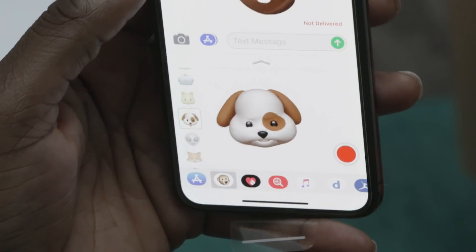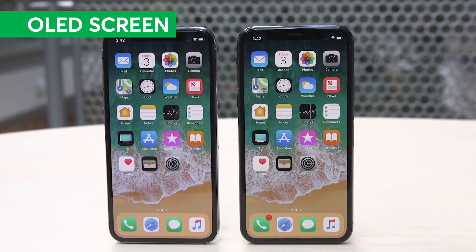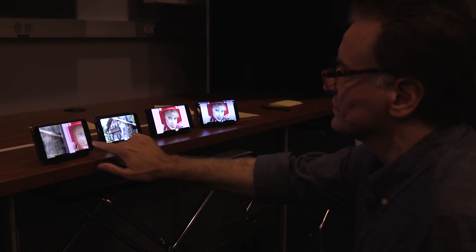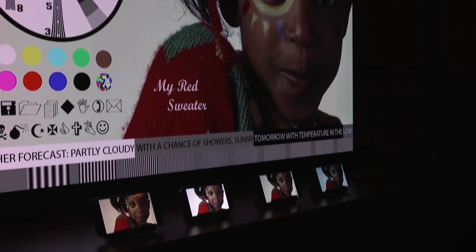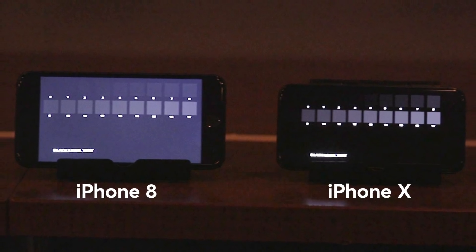For the first time on an iPhone, the X features a high-quality OLED screen, something we've already seen from companies like Samsung and LG. We had our TV experts take a look at a few phones and an OLED TV we use for reference in our lab. Because it's an OLED screen, the iPhone X had deeper blacks than the iPhone 8.